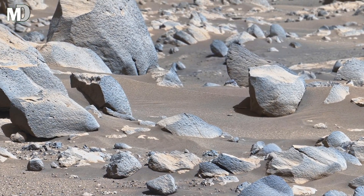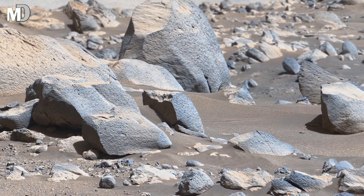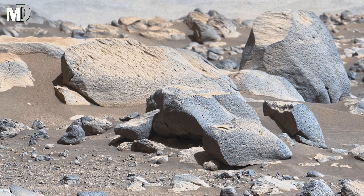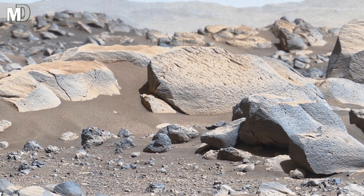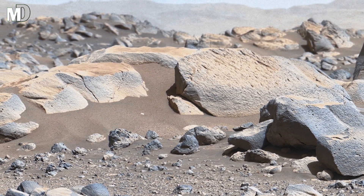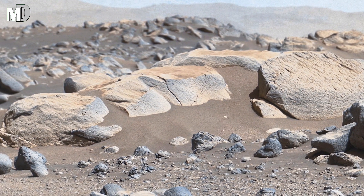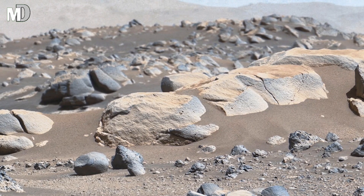Dear friends, notice the mix of colors — light tan rocks and darker blue-gray boulders. Scientists think these variations reveal different stories. Some stones formed from lava flows, while others were shaped by underwater processes. Together, they create a puzzle of Mars's past, a geological storybook waiting to be decoded by the Perseverance rover.